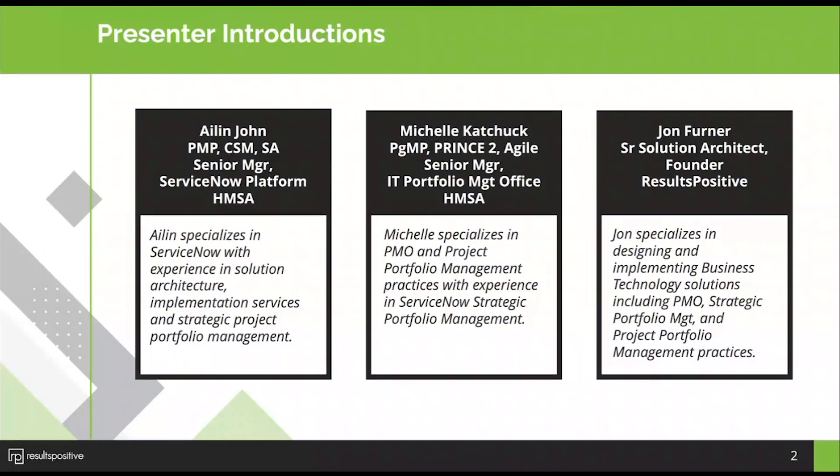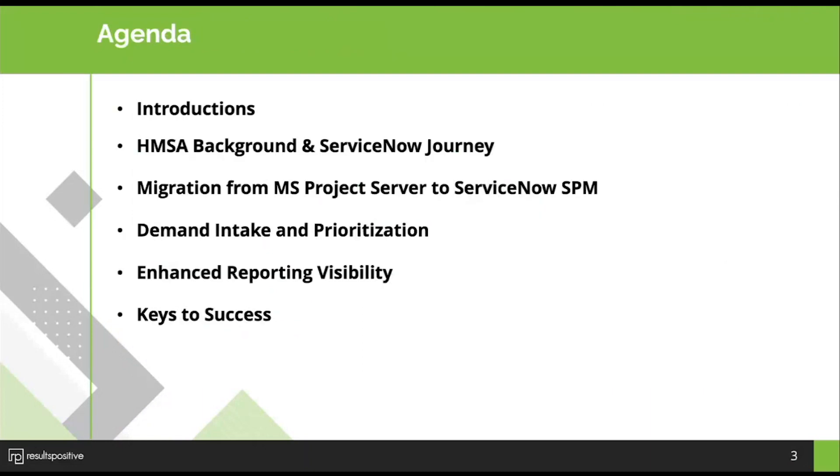Thanks so much, Sean, and welcome everyone to our webinar today. A big thank you to Eileen and Michelle for joining us. The bulk of the presentation will be them sharing their experience implementing ServiceNow Strategic Portfolio Management. In terms of a brief agenda, we're going to turn it over to Eileen to give a background on HMSA — Hawaii Medical Service Association — and their ServiceNow journey so far.